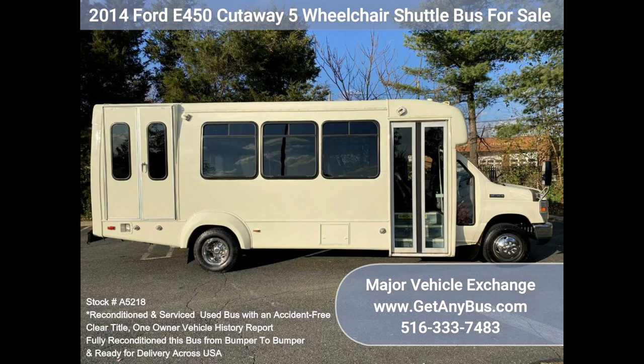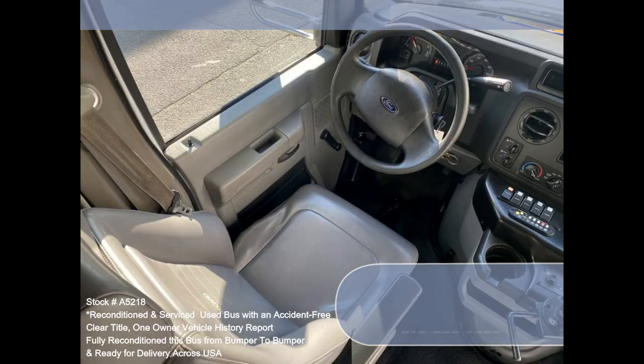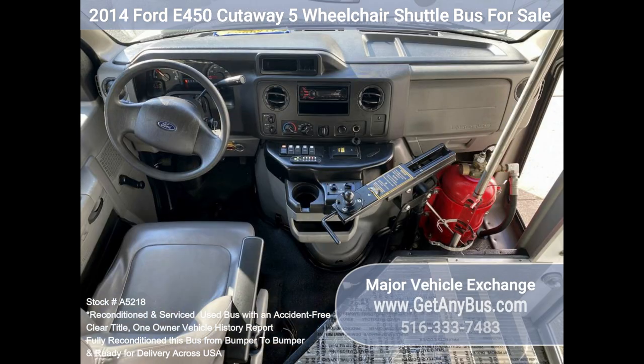The high-capacity AC, front and rear, blows strong and cool. The heat works well. This bus was quality built, as you can tell by the pictures. The interior is in excellent shape, having been cleaned regularly. A fully adjustable electronic Recaro driver's seat provides the driver with complete comfort on long trips.